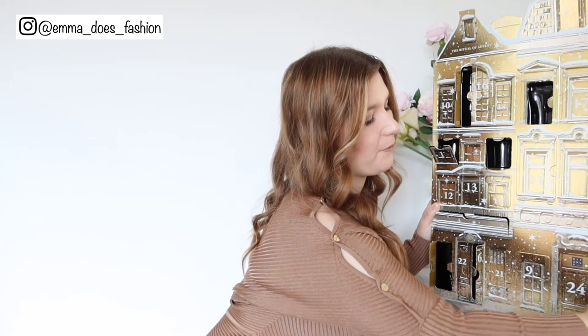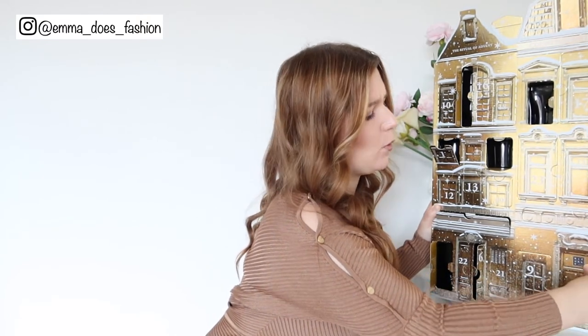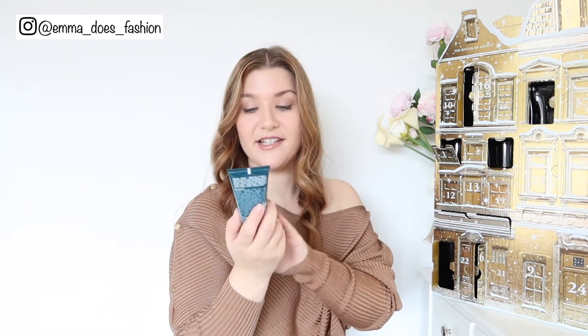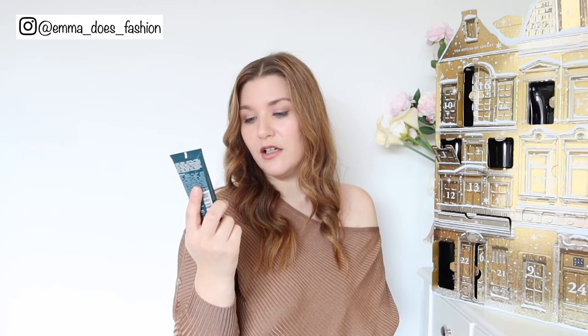Ritual of Hammam — I've tried this before; I used to have a hand wash and hand cream in this scent. This is a nourishing shampoo. I've actually used the same shampoo for years — the ginger one from the Body Shop — which was great for my flaky scalp, but over the last few months it's stopped working. So I am looking at replacing my shampoo, and this is a nice opportunity to try something new. It has argan oil and shikake.